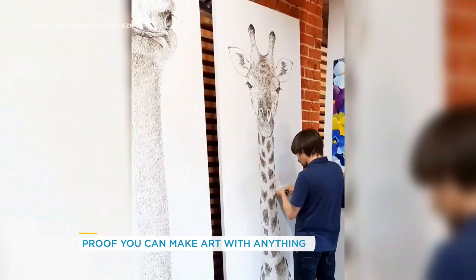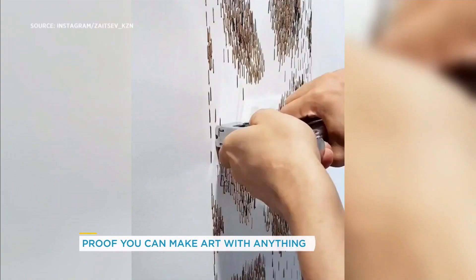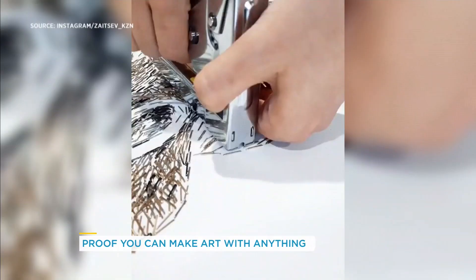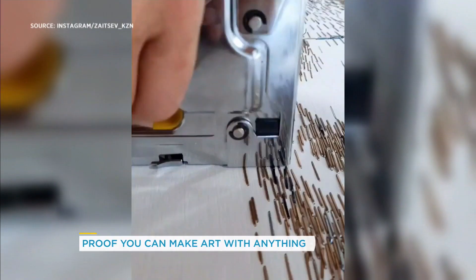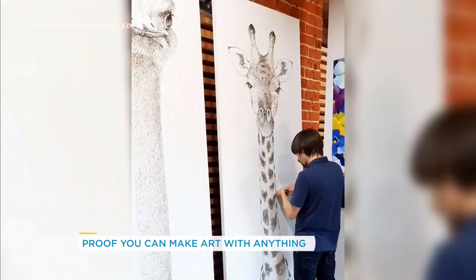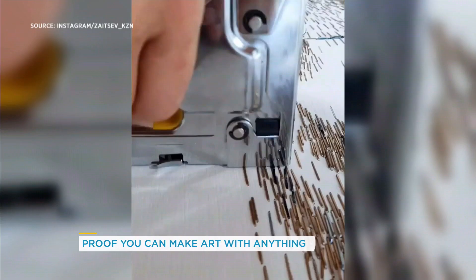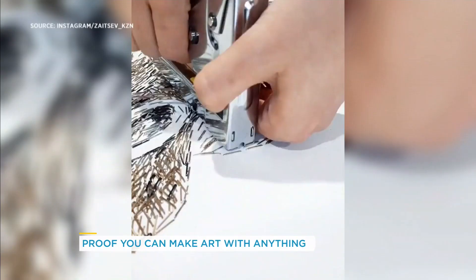Take a look. Oh my goodness. How many times do you think he's stuck his own finger? I think he's pretty good. I didn't know you could get staples in other than silver. There's like no outline or anything — yeah, like he's just doing this. Look at that picture of the ostrich on the left. Yeah, that's pretty incredible. That's talent.